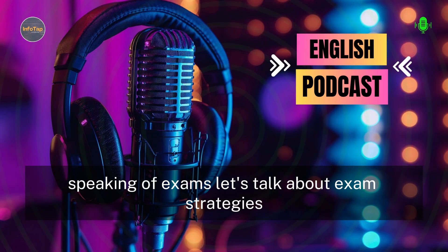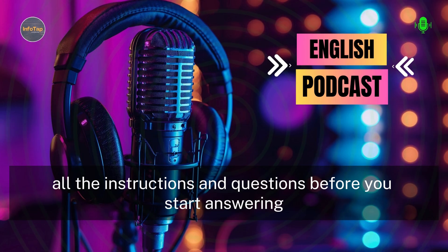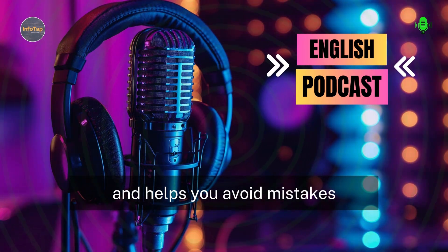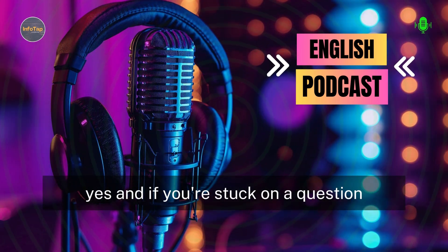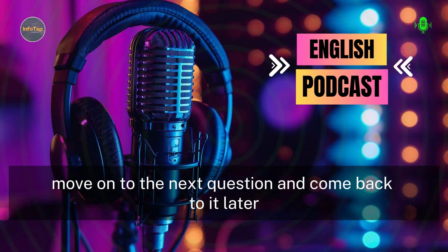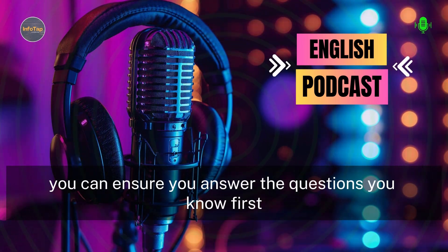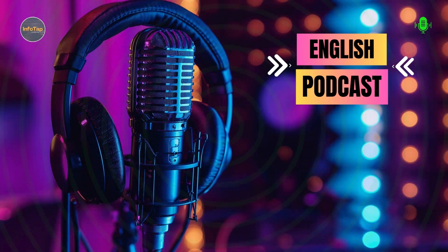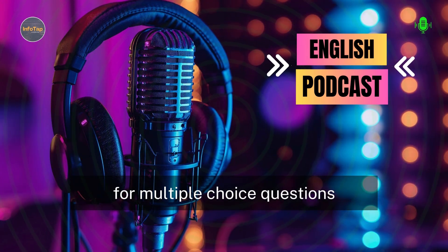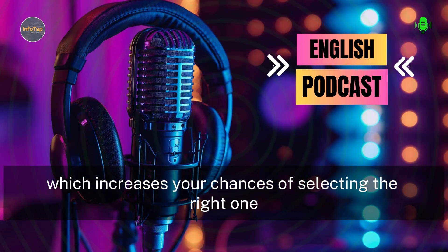Speaking of exams, let's talk about exam strategies. One crucial tip is to carefully read all the instructions and questions before you start answering. This ensures you understand what's being asked and helps you avoid mistakes. And if you're stuck on a question, don't spend too much time on it. Move on to the next question and come back to it later if you have time. This way, you can ensure you answer the questions you know first and maximize your score. Another tip is to use the process of elimination for multiple choice questions — narrow down your options by eliminating the clearly incorrect answers, which increases your chances of selecting the right one.